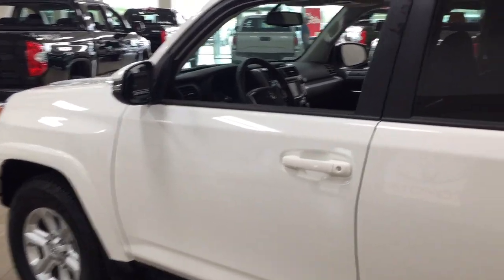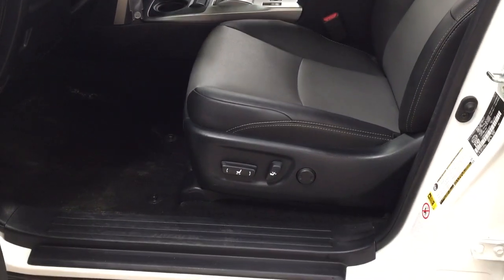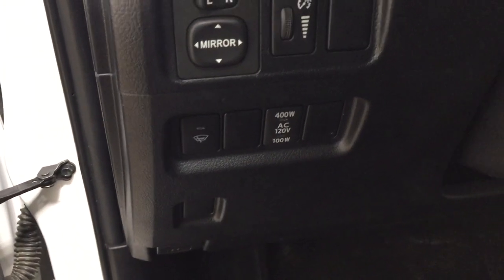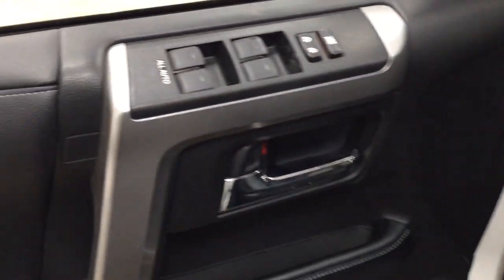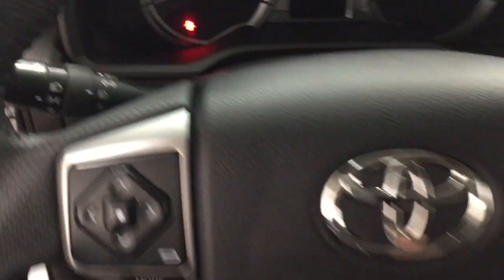Taking a closer look at the front dash as well as the front seats, you do have your black interior along with your power driver's seat with lumbar support. Over on the left-hand side you have your rear controls, window wiper de-icer, and your on and off switch for your rear cargo power outlet. On the inside of your driver's side door you have your window locks, power locks, and window controls for both your front and rear windows.